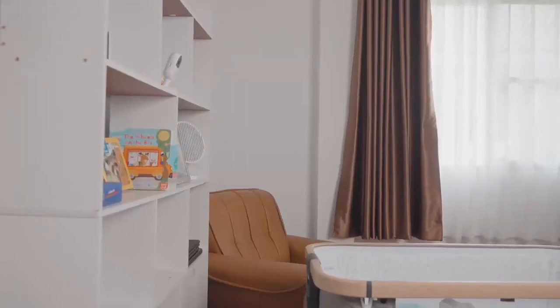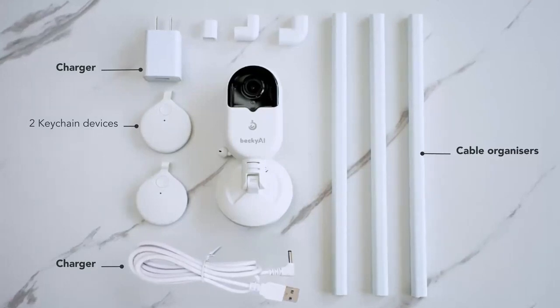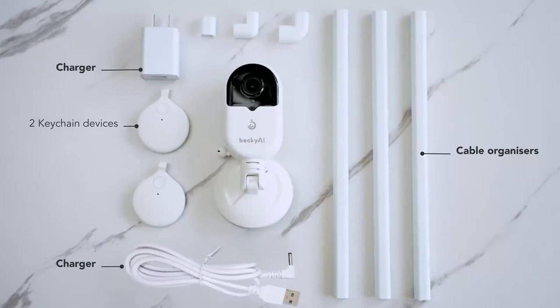Becky AI's software facilitates recording, temperature and heart rate monitoring, sound capture, and so much more. This compact device can do it all.